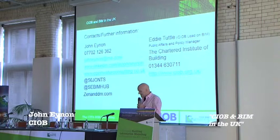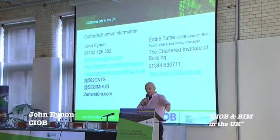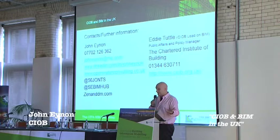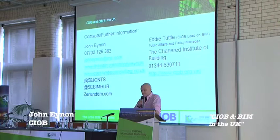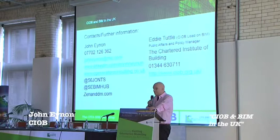These are the contacts - you can see me on the left, and we have Eddie Tuttle here. Eddie leads on BIM and he's head of public affairs and policy. Give us a call anytime. I know it's difficult because I'm not sure how interested you are in what's happening across the water, but we often come over to Ireland - we've been over several times now, lecturing and doing conferences - so we're happy to help in any way we can. Before I hand over to our next speaker, any questions about what the CIOB is doing?